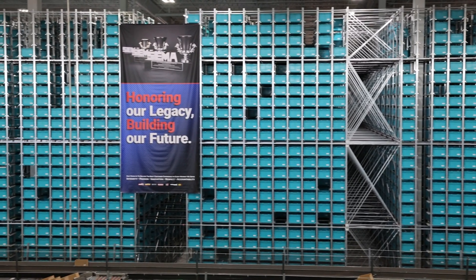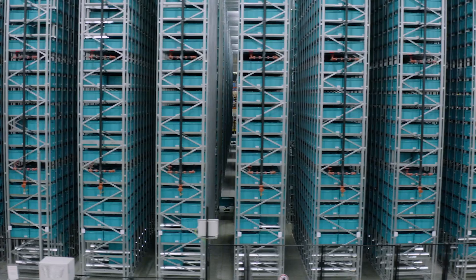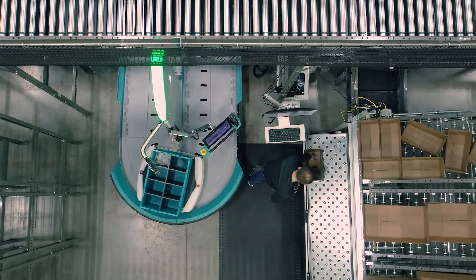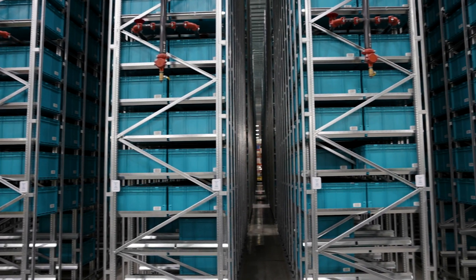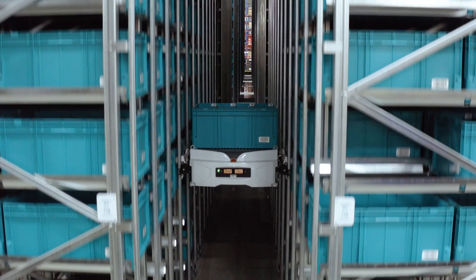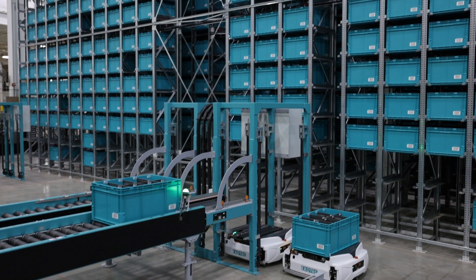We needed a solution where we could store our product much more densely. 80% of our volume is serviced out of our two-story super pick module, which today is 98,000 square feet. With ExoTech and its storage density, we're able to move 85% of that product out of the two-story pick module into less than a 25,000 square foot footprint. That's a huge increase in storage density. It allows us to expand the system, grow within the system, and gives us a lot of runway to continue growing our SKU base and add more products to service our customers.